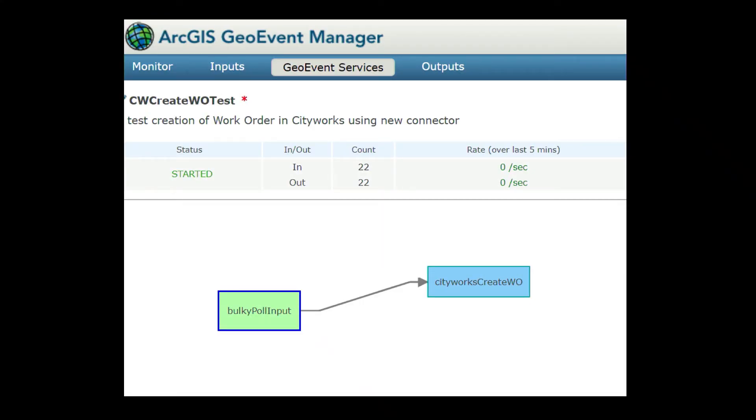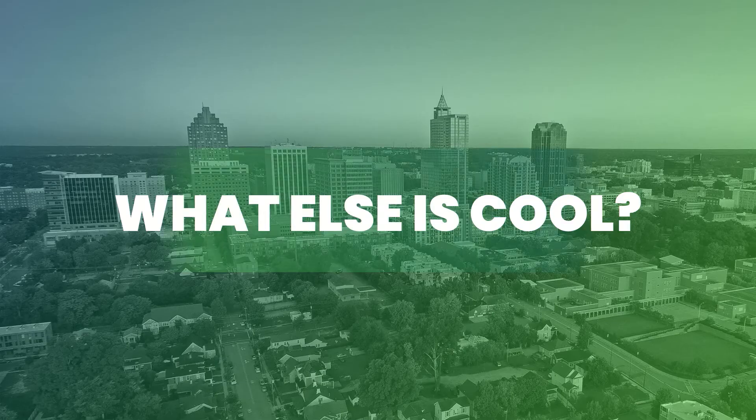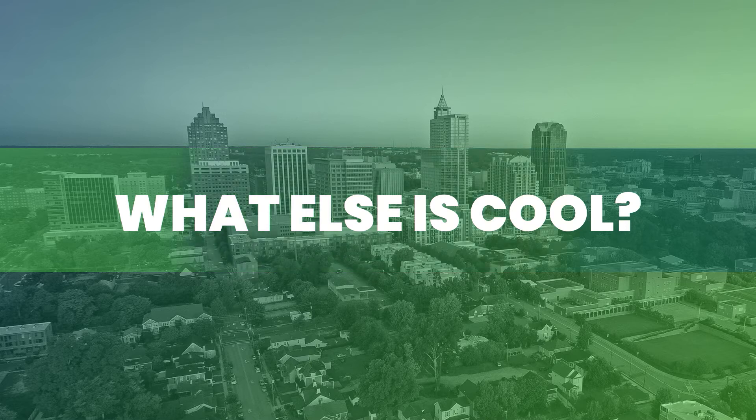The CityWorks connector for GeoEvent is an out-of-the-box integration for CityWorks to create work orders from your events in GeoEvent. It works by location as well — you can have an event happen in a park polygon and create a park work order, or have an event on a road and create a road work order, all in the same workflow. Our first foray into this was a simple collector app where you drop a point onto a feature layer and, based on some attribute, create a work order in CityWorks — yes or no. If yes, create the work order. It was great.